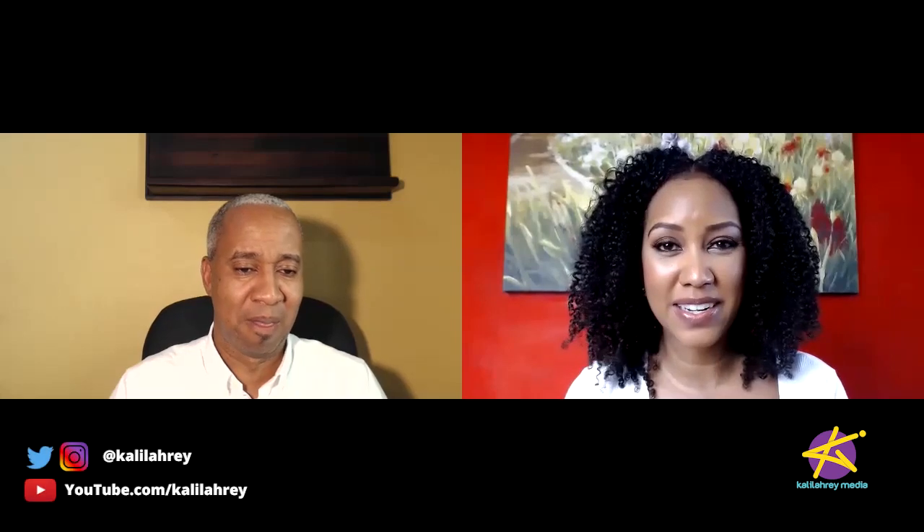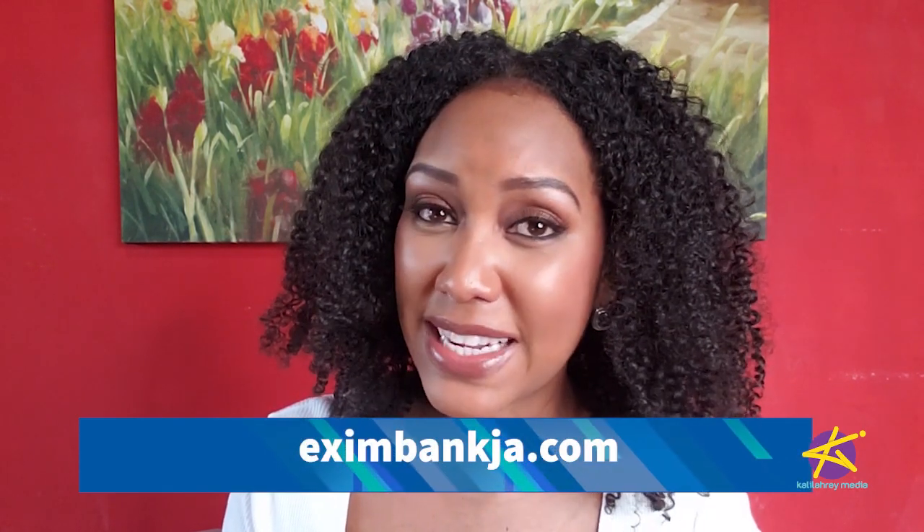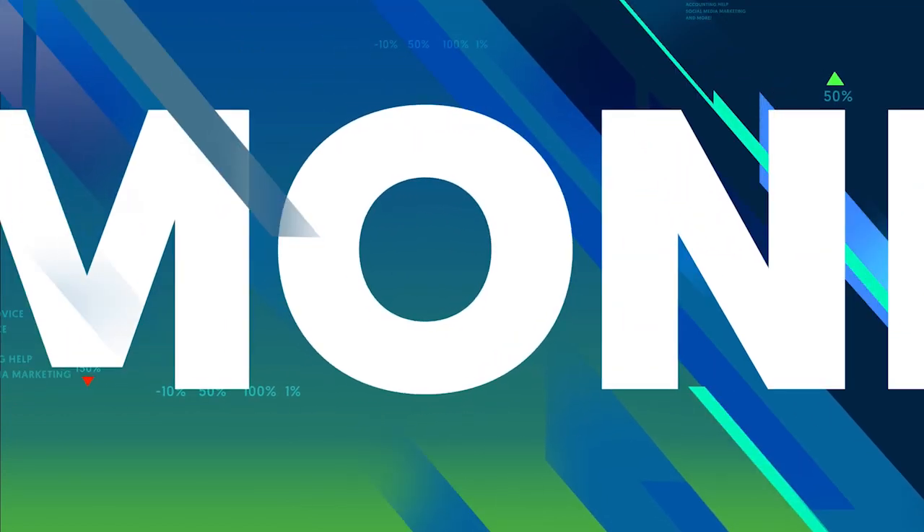Thanks again, Barrington. That's it for this episode of Money Moves brought to you in partnership with Exim Bank. Check out their website, EximBankJA.com. I'm Kalila Reynolds. Stay safe. Thank you. Bye.